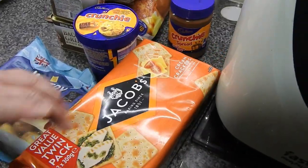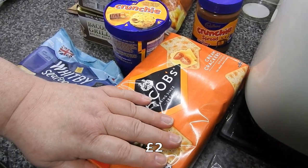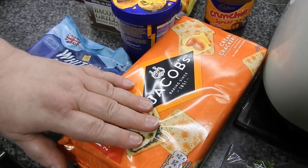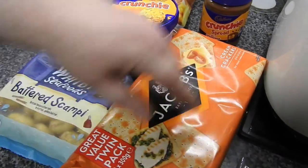Even these crackers - not Jacobs brand but the cheaper branded ones - are getting hard to find, especially in Lidl. So yeah, got Jacobs. What were they, two quid? And that was at Heron's.